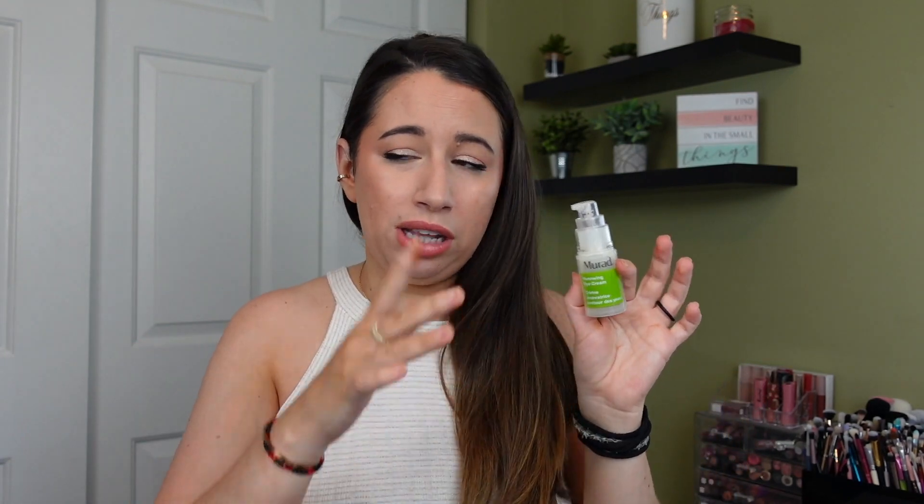I have a full size here — I think I chose this as a pick for one of my Ipsy options. This is the Murad Renewing Eye Cream, which retails for $82. If I had to rank all the Murad products I've ever tried, this would go at the bottom. I did not like this. I've used a lot of Murad products I really love, but I don't think I love the green anti-aging line. I also didn't like that it was in a pump — one pump was way too much. It wasn't a bad product, but $82 and it wasn't my favorite.